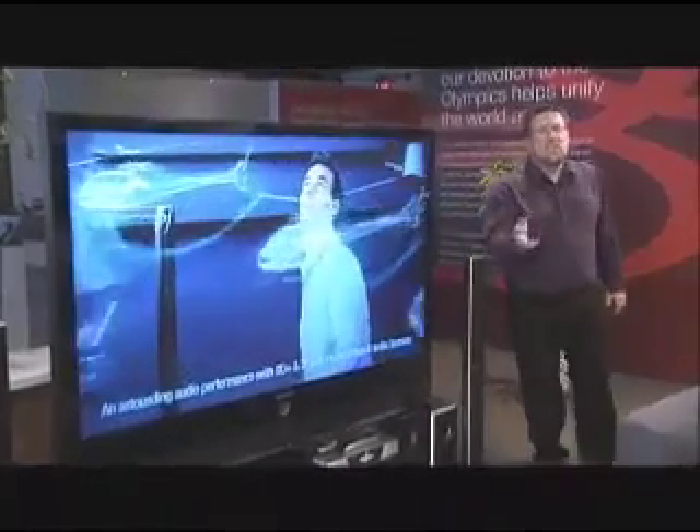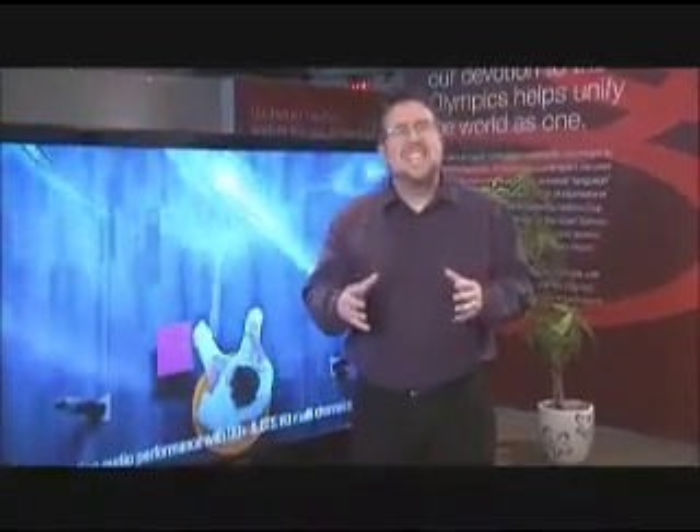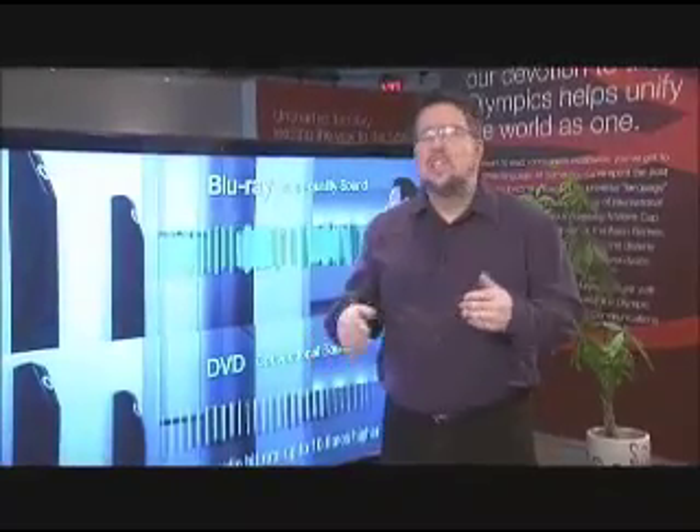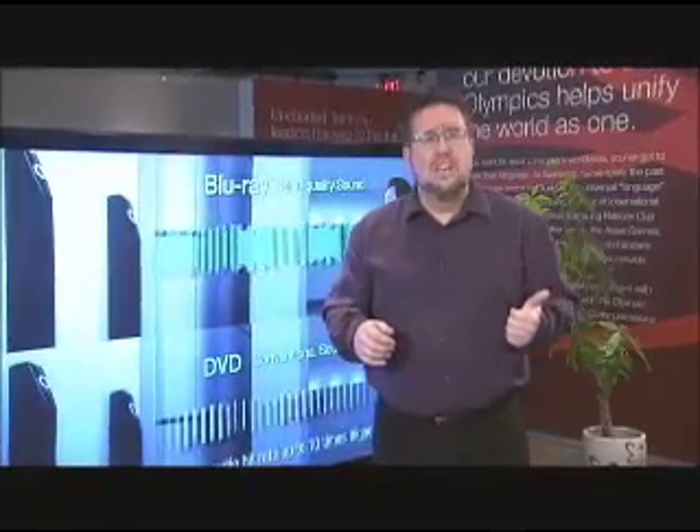There's one other twist to the HDMI story that might make a difference to you: it's called HDMI CEC, which includes device control. That means you can use a single remote for all of your connected HDMI peripherals. This works with Samsung's up-converting DVD players, their Blu-ray players, and their home theater systems — so you only need one remote to run them all. Not only does it save you time, but it also saves you money, because a good programmable remote can cost over $200.